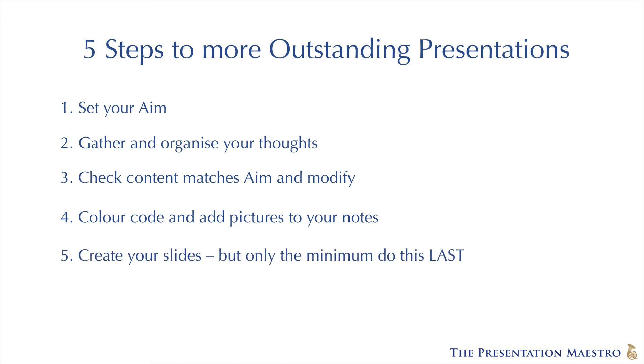And lastly, create your slides. Most people do this first. Do it last of all, once you've got everything else in place, and keep them to a minimum.